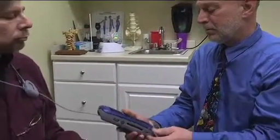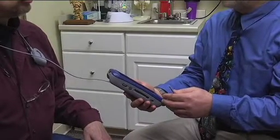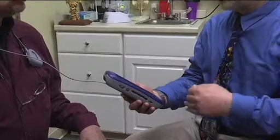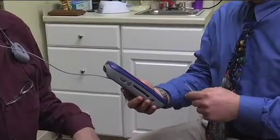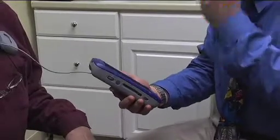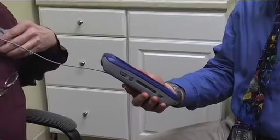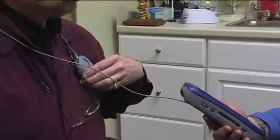It's called deep brain stimulation surgery, and I'm going to talk to the stimulator here. As part of the process, I can raise or lower the voltage, increase or decrease the pulse width and the frequency, and by programming the stimulator, it changes his response to his Parkinson's symptoms.